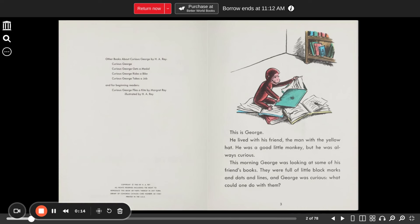This is George. He lived with his friend, the man with the yellow hat. He was a good little monkey, but he was always curious.